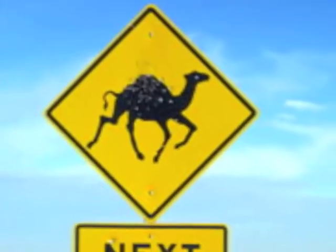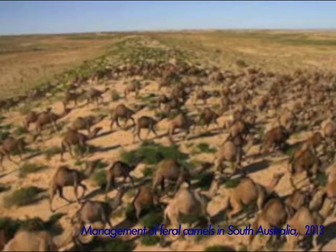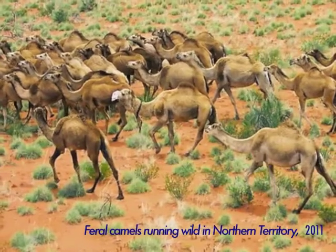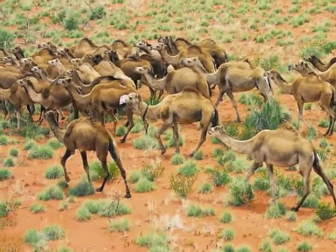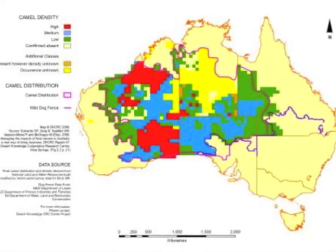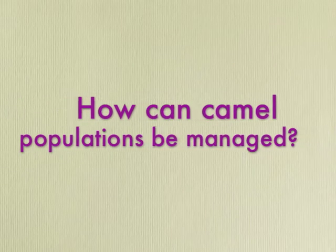There are now approximately 750,000 wild camels in Australia, compared to over 1 million in 2007. One reason for the decline in camels is the efforts of the Australian Feral Camel Management Project, established by the government in 2010. It aims to control dense camel populations by various means to mitigate their impact on the environment.